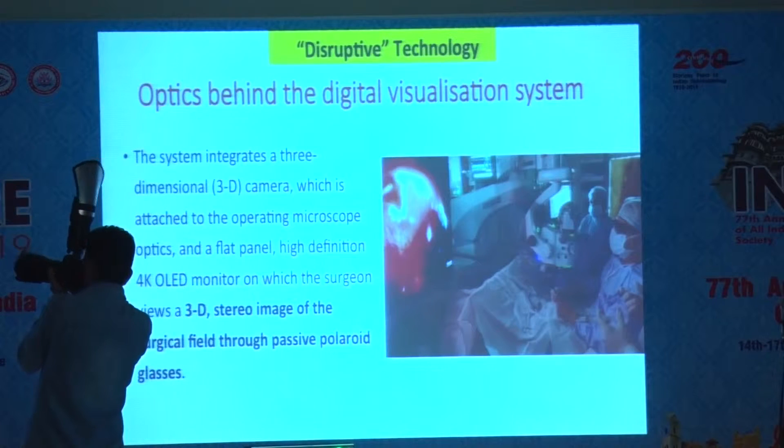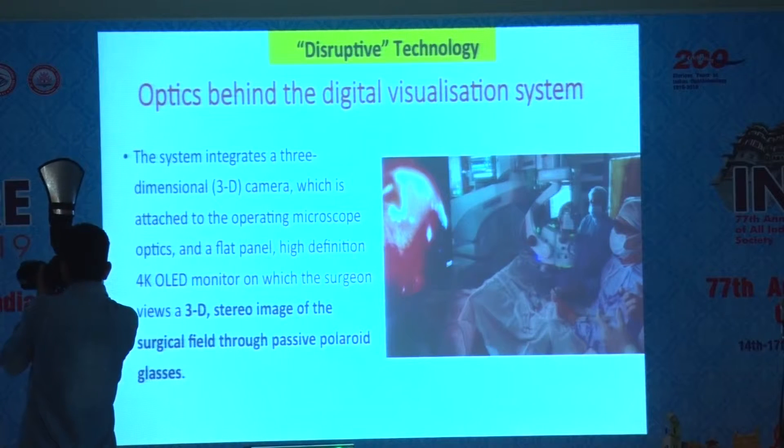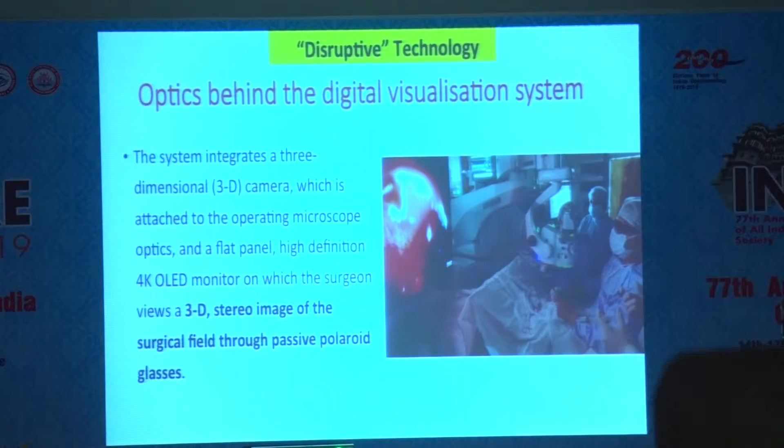This is how we sit in a dark room wearing passive polaroid glasses. With the 3D camera, you take out the oculars of the microscope and the 3D camera is put in place of the oculars. That way you don't see through the eyepiece anymore. The camera is just focusing onto the retina through your standard lenses, whether it's a wide-angle viewing lens or a contact lens.